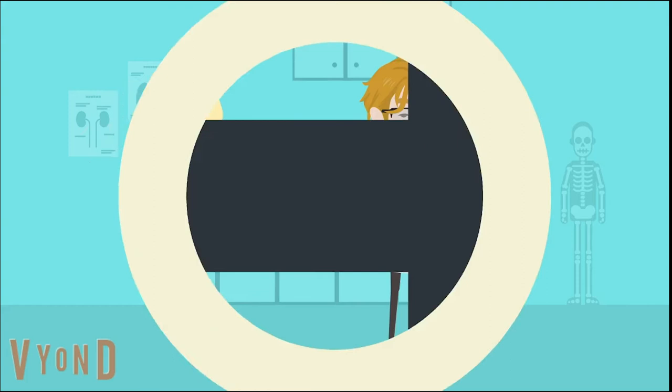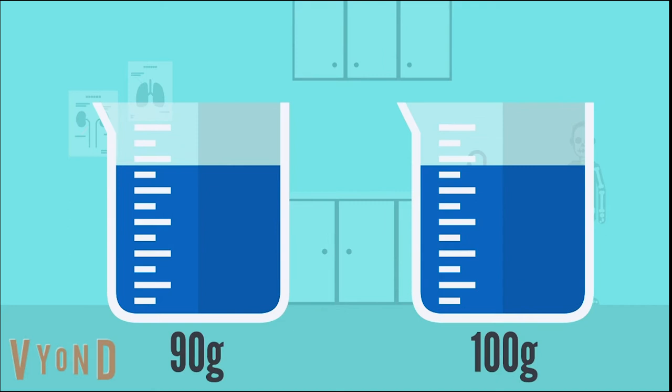Firstly, evaporation. As hot water cools, it loses mass to evaporation. With less mass, the liquid has to lose less heat to cool down.